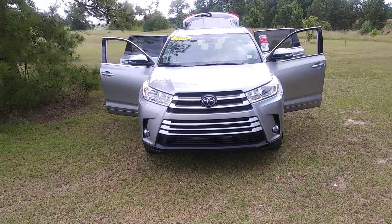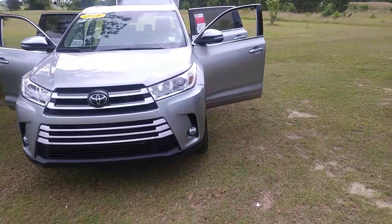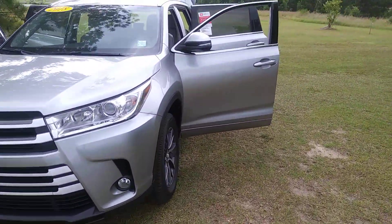This is Jerry Bass at Massey Toyota here in Kesson. This is from Karen. It's a 2018 Highlander, silver in color.